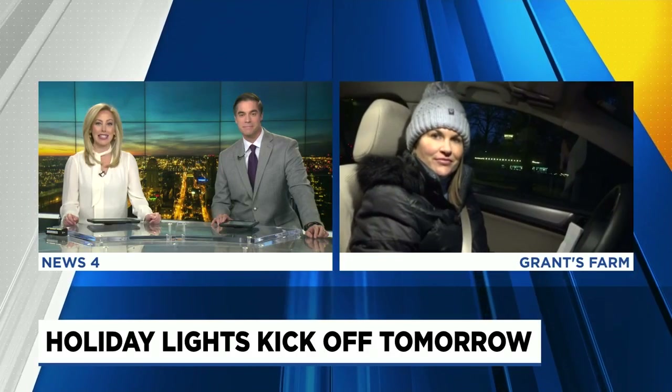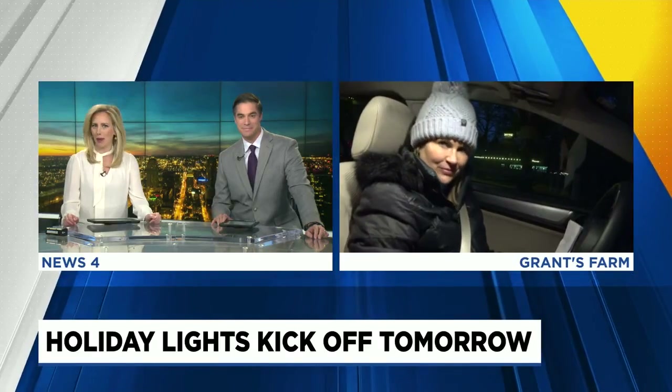Holiday season gets kicked into full swing across the St. Louis area, including at a family favorite, Grant's Farm. The holiday lights there kick off tomorrow. Our Kristen Cornett giving us a sneak peek of the fun. Looks like you're behind the wheel now, Kristen.